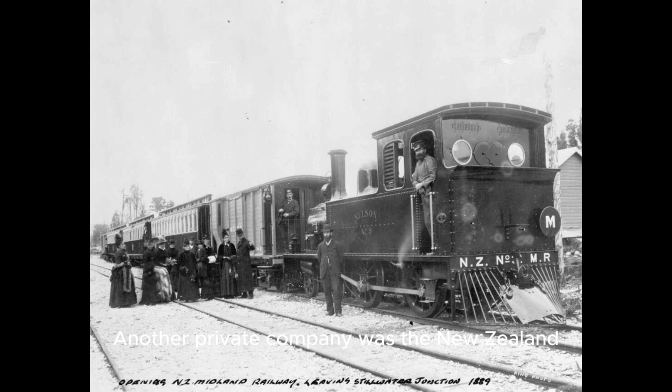Another private company was the New Zealand Midland Railway Company, which wanted to build a line between Canterbury via the West Coast to the Nelson region. Construction started in 1887 but the company soon ran into trouble and didn't complete much of the proposed route. Eventually the government took over and constructed the line between Canterbury and the West Coast through the Otira Tunnel.